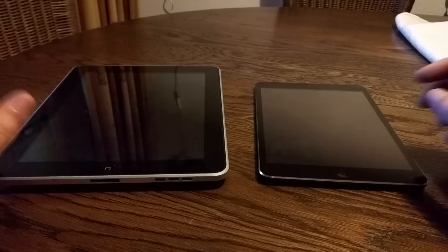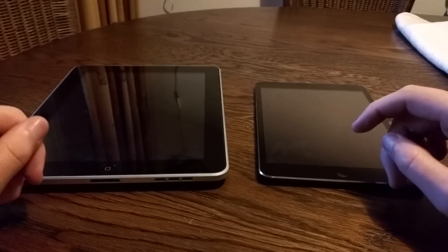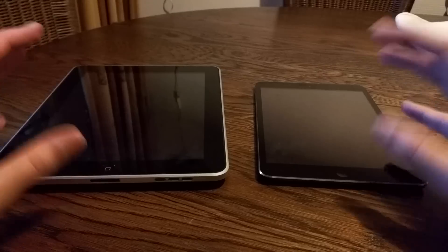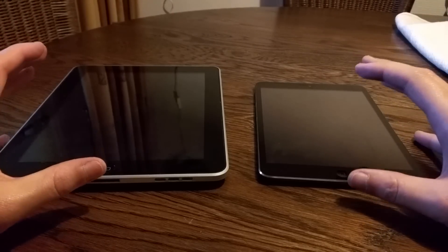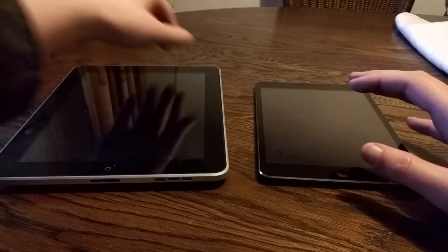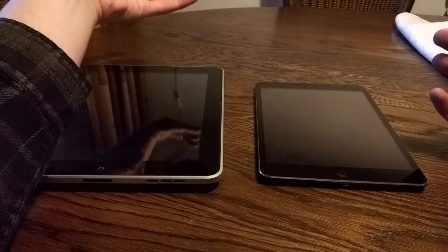They both have an interface that connects to USB, they both have speakers, and they both have Bluetooth. So connectivity-wise they are still pretty good. The iPad 1 is actually still relatively current — they both have WiFi N, which is also very important.